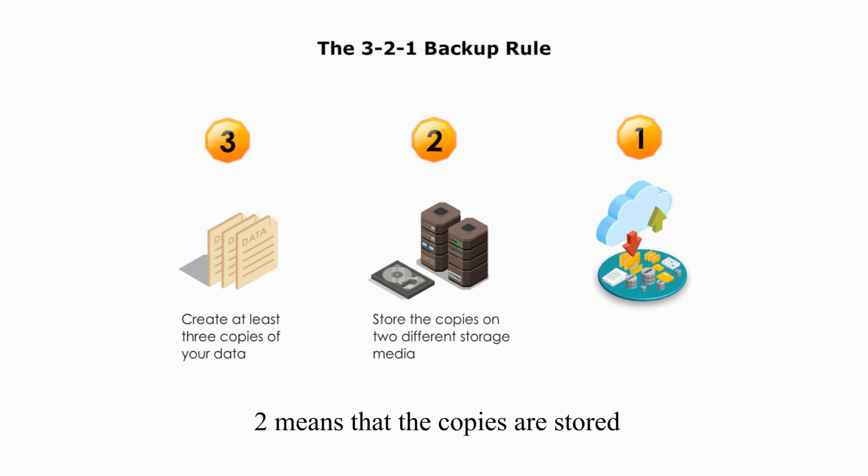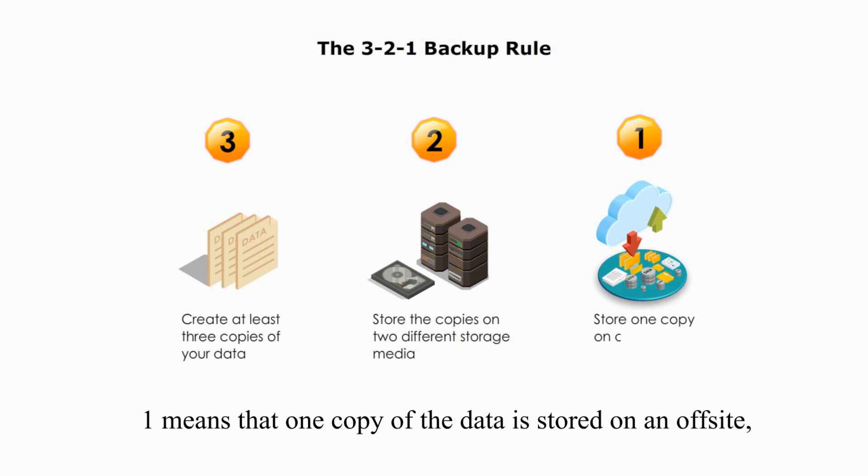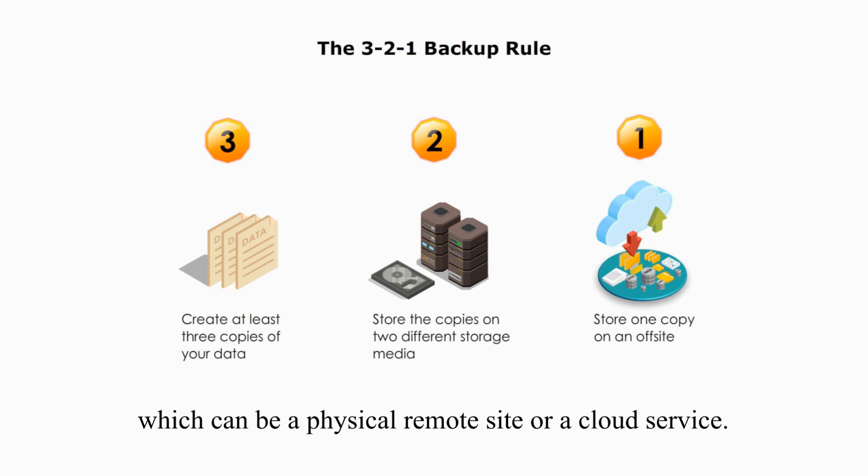Two means that copies are stored on two different types of storage media. Storage media types could include discs, rotational magnetic tapes, NAS or SAN, etc. One means that one copy of data is stored off-site, which can be a physical remote site or a cloud service.